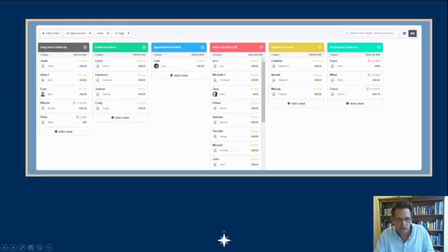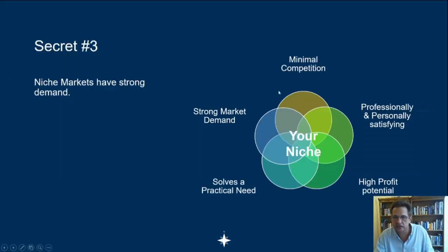If you are top of mind when the customer is ready to purchase, you are in an ideal position. The benefits of servicing a niche market accrue to you: minimal competition, because you're top of mind with a unique solution to a unique problem. It is professionally and personally satisfying because you're solving a real-world need — and because of that, high profit potential exists for you.